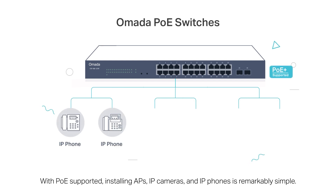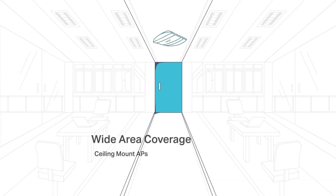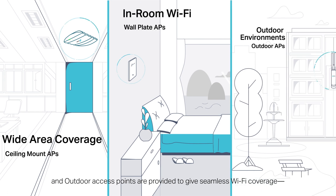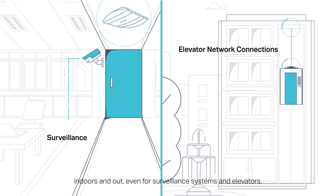With PoE supported, installing APs, IP cameras, and IP phones is remarkably simple. Ceiling mount, wall plate, and outdoor access points are provided to give seamless Wi-Fi coverage, indoors and out, even for surveillance systems and elevators.